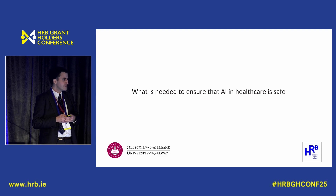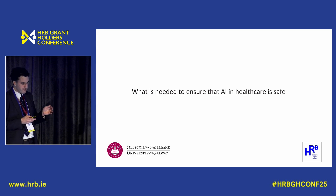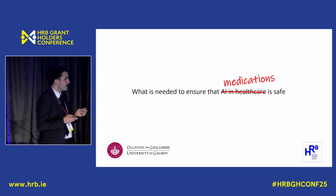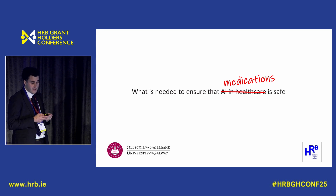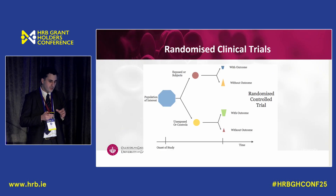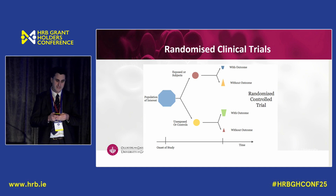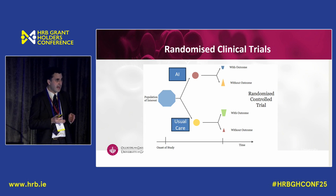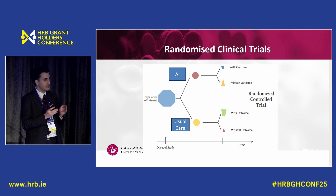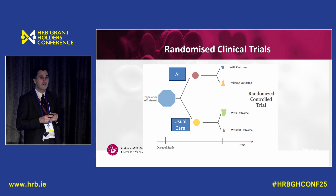I'm often asked what is needed to ensure that AI in healthcare is safe. I ask people to reframe this: what is needed to ensure that medications in healthcare are safe? The answer is easy — we need high-quality phase three randomised clinical trials. Everyone knows what an RCT is, but it's a good exercise to think about how an AI intervention would be tested in one. A patient comes into a clinical research facility, is recruited, and randomised to a pathway that includes an AI intervention — a computer vision model, a natural language processing model, a machine learning predictive model, or an AI clinical decision support system — or to a pathway without an AI system.